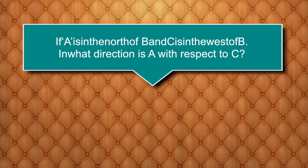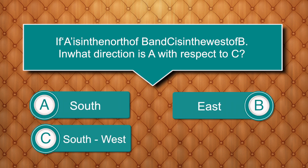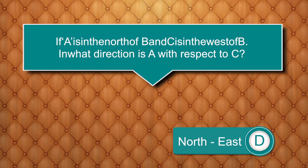If A is to the north of B and C is to the west of B, in what direction is A with respect to C? Options are: south, east, south-west, north-east. Answer is north-east.